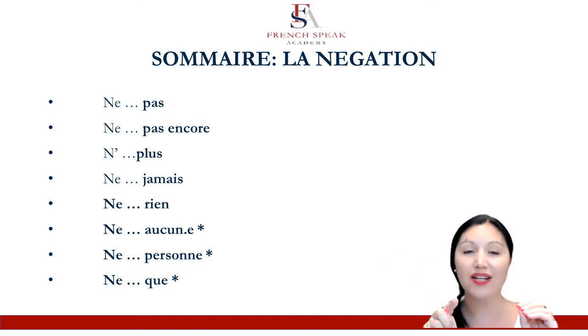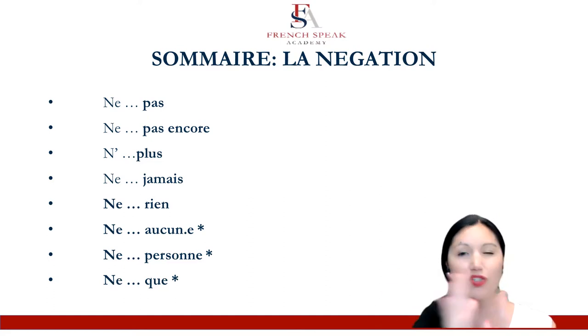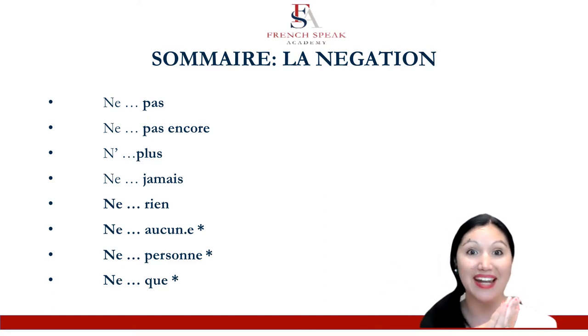Whereas for all the others, the past participle comes after. So: Je n'ai pas vu. But: je n'ai vu personne. You'll see the examples again — you can rewind and have a look.